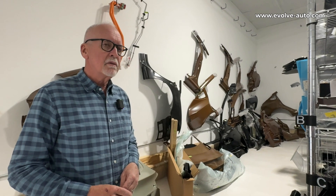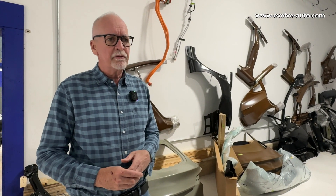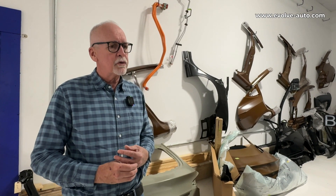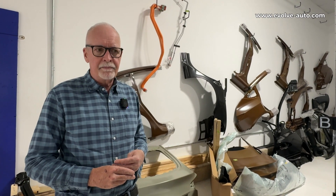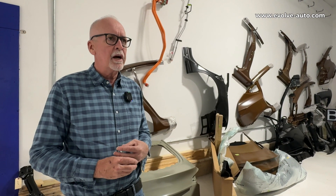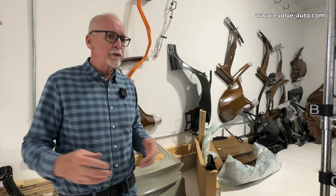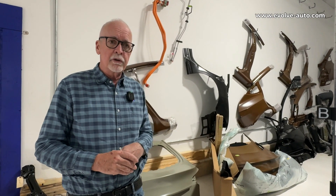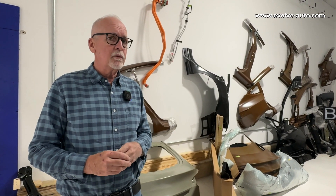Whereas you can get parts for the big three manufacturers and lots of others in just a few days, in many cases it takes a hell of a lot longer to get parts for some of these. That can create a real challenge with cycle time and keeping repairs on track and on time, especially when on the collision repair side, you're limited in the number of rental days on your insurance policy, so customers often wind up with an out-of-pocket expense for rental.